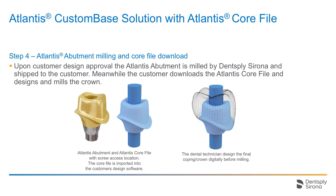After the abutment is edited, the dental technician will click Approve in Atlantis web order and the Atlantis abutment is milled and finalized in the Atlantis production facility at Dentsply Sirona. This Atlantis custom-based solution was ordered with an Atlantis core file, and since the abutment design is approved by the customer, the core file can now be downloaded. The core file is a representation of the Atlantis abutment and the surrounding soft tissue. It is imported into the design software in the dental laboratory.